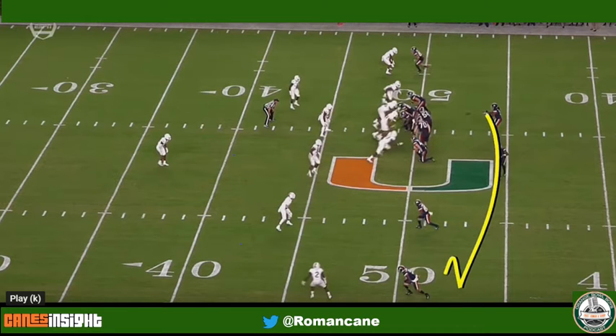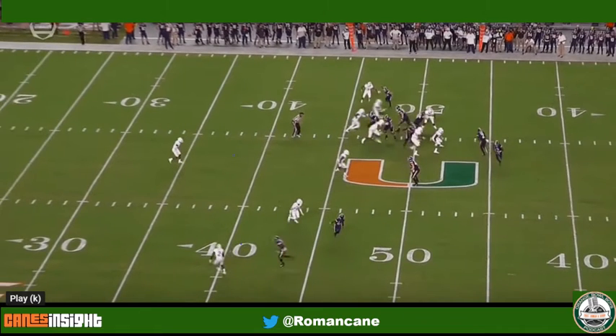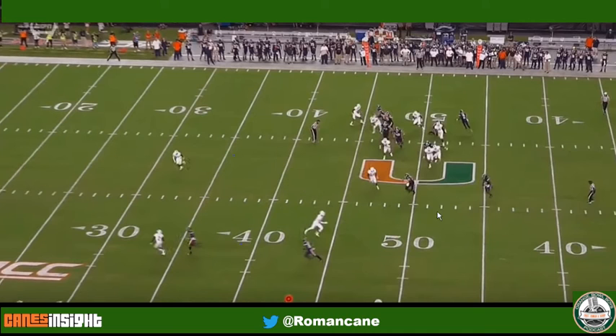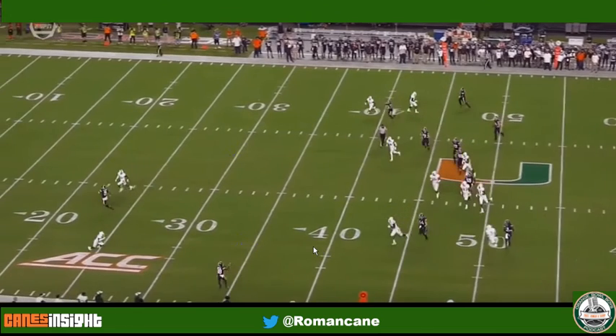But it's just a counter look. He's going to come across the formation right there. Now here, you're going to see that this Miami defender on this number 2 DB is in a bind. Perkins is obviously showing that he's in an obvious run posture, so he's going to go ahead and crash. But this out and up — that's wide open.